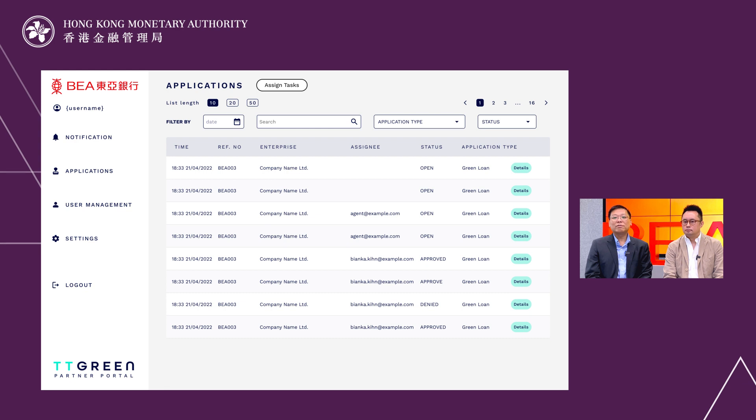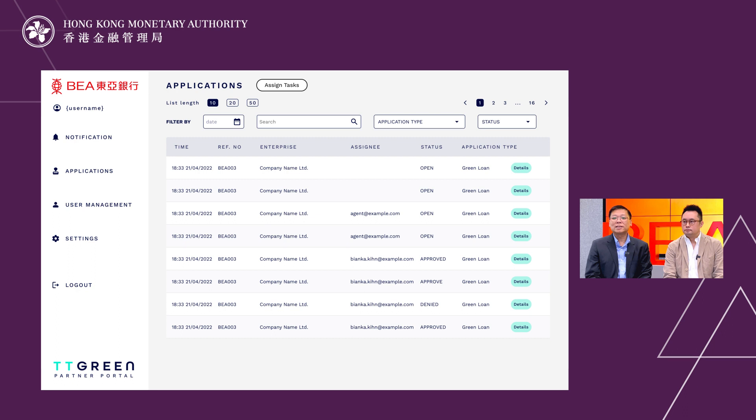We built a green finance admin portal for BEA. They can manage their green finance applications and gain access to customer ESG data for SPT monitoring and assessment in a single platform.